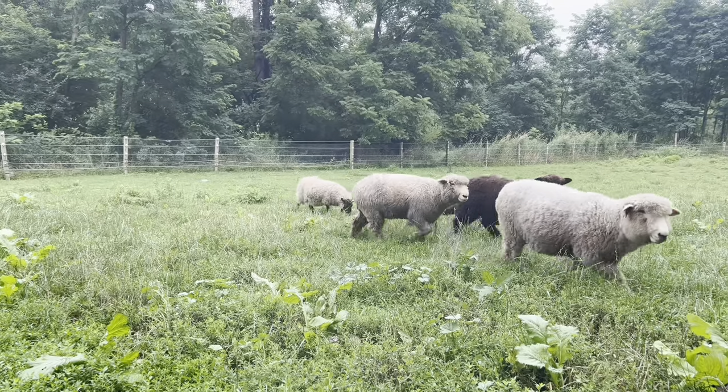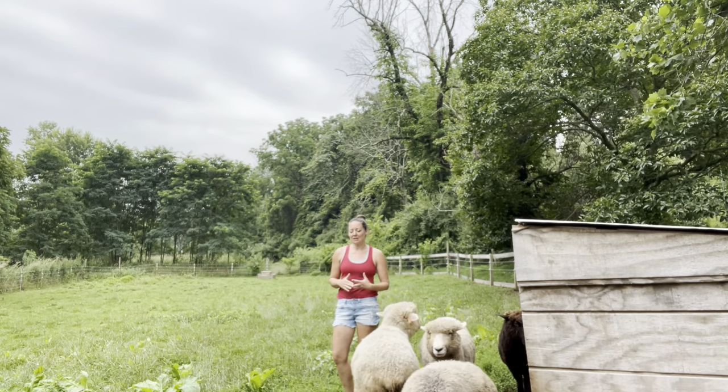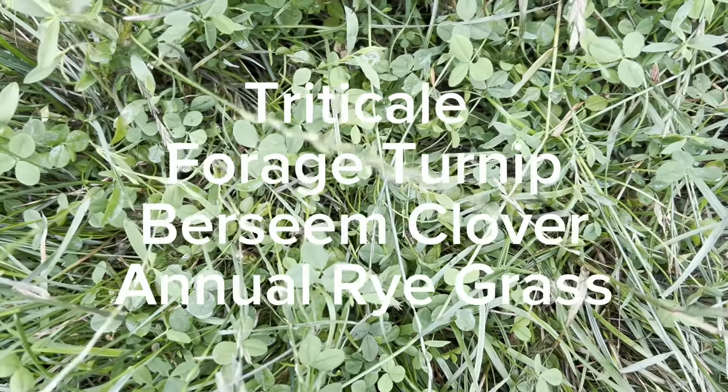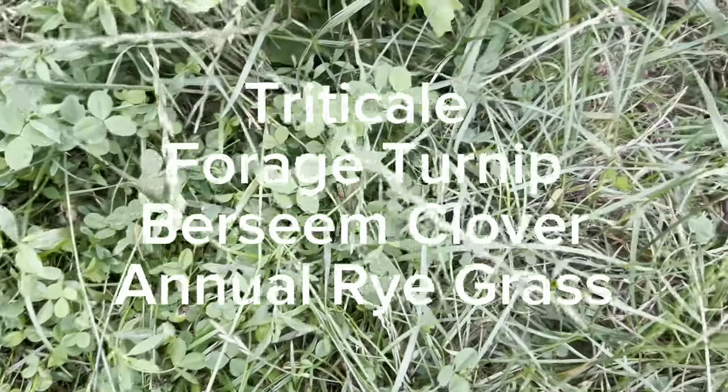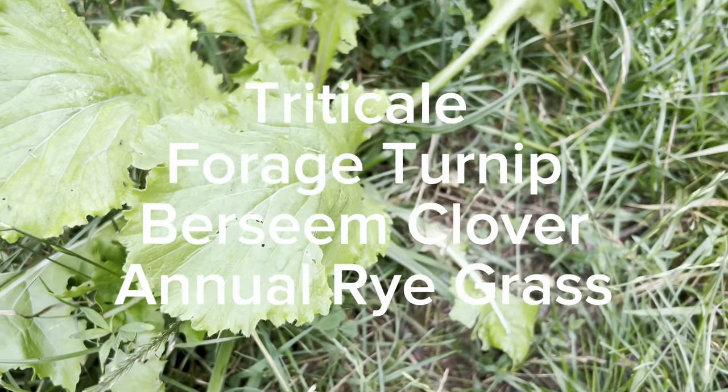In the spring, I shared a video about what cover crops look like for our homestead. What we do here is triticale, a forage turnip, bircine clover, and annual ryegrass.